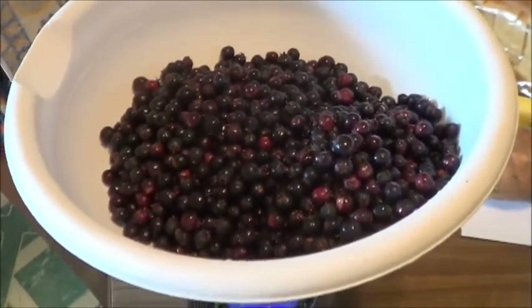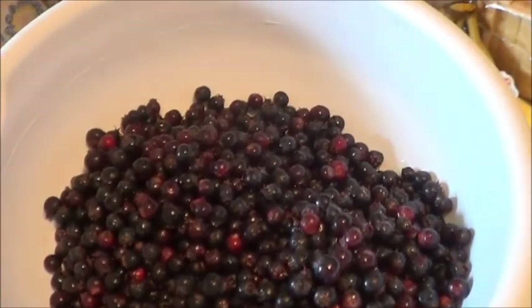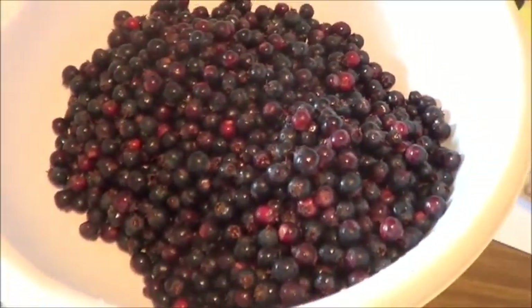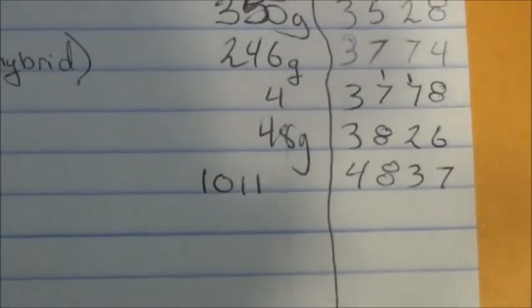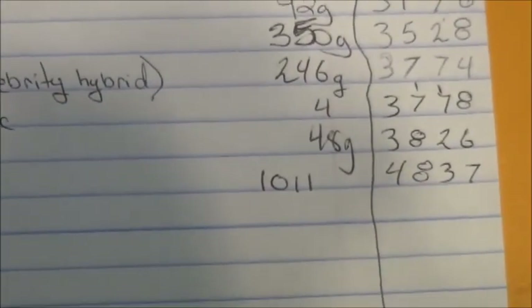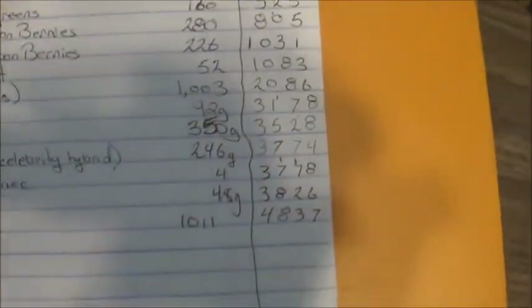That puts us to about 5 kilos so far this year — times 2.2, so around 10 to 11 pounds of food so far. Our actual total is 4,837 grams harvested at this point. That's 10-plus pounds, and it's only July. One of my long-term goals is to harvest as many pounds of food as this property cost us in dollars, preferably in less time than it would take a normal person to pay off a mortgage.